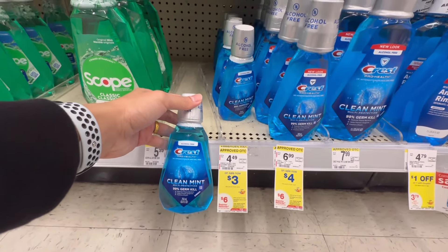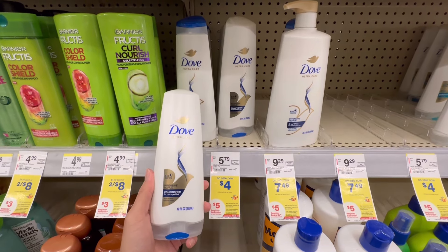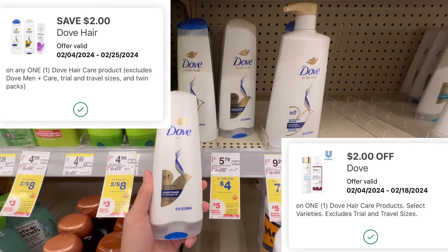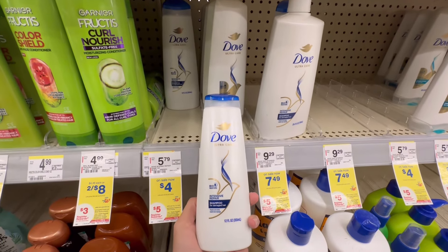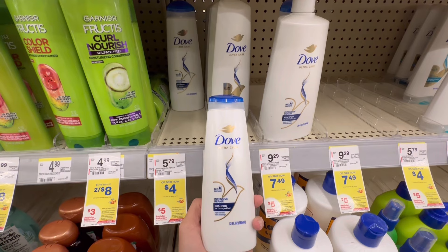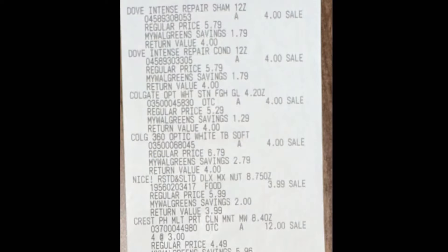He also got Dove shampoo and conditioner because they're on promotion — buy two and get $5 in register rewards. We have two $2 digital coupons attaching. If they don't attach, submit your receipt to ShopMeOn for a $2 reimbursement. Total for two is $8 — minus $2 off, you pay $6 and get back $5, so your final cost is $1. But if you get the ShopMeOn reimbursement, it's free plus a $1 money maker. Here is the receipt from his first transaction.